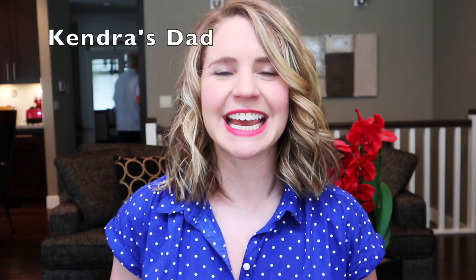Thank you so much for tuning in today. I will see you next week. And until next time — eat, squat, and cum.